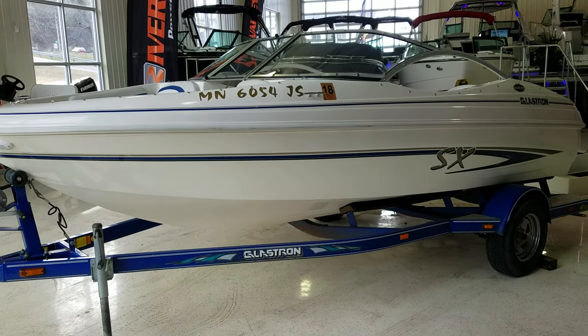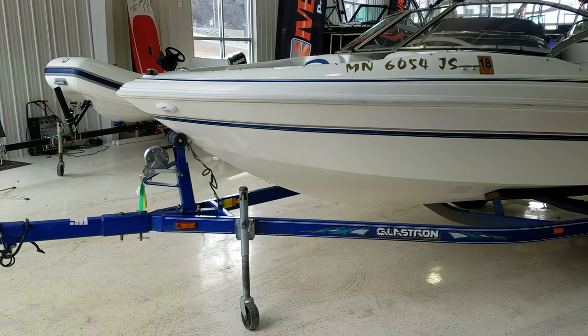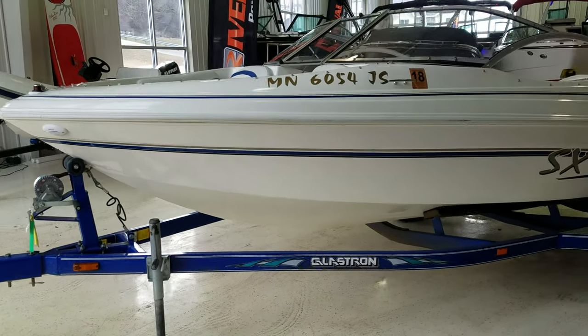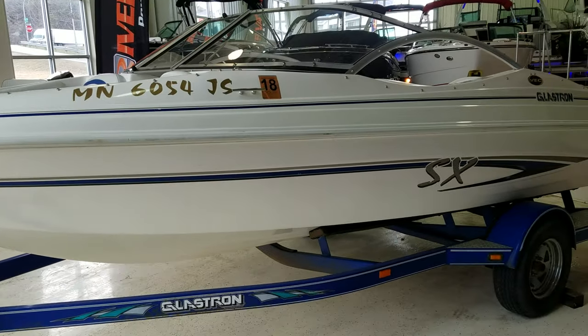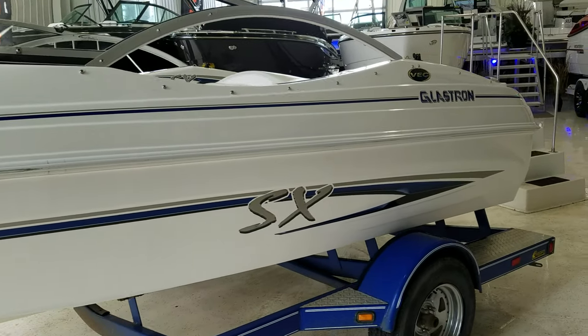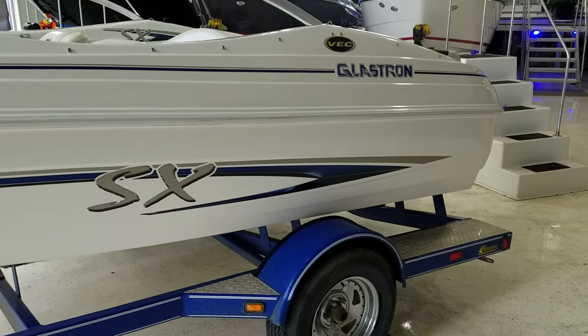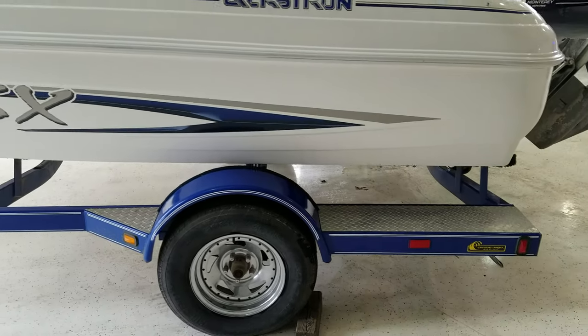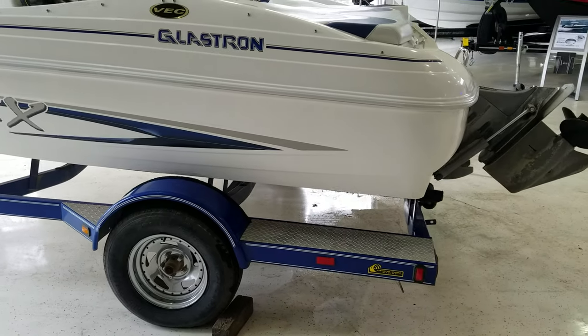Nice, lightweight, easy to trailer boat. It does have a swing tongue and it comes with the trailer. Give you a quick walk around on the outside. You got that pure white hull with the blue and tan graphics on it. Nice Glastron badging. It's got the aluminum step plates, chrome wheels. Good looking package with the matching blue trailer.